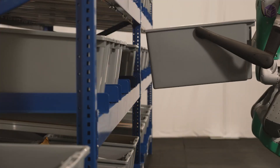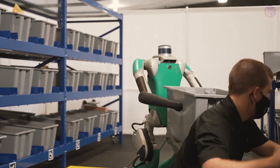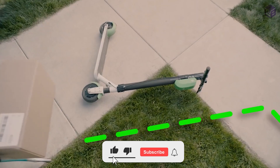Number 9: Digit. Digit is a humanoid robot made by Agility Robotics that can already unload trailers and move packages, and will soon be able to do even more jobs. Digit has fully functional limbs so it can crouch and squat to pick up things, adjusting its center of gravity based on size and weight.